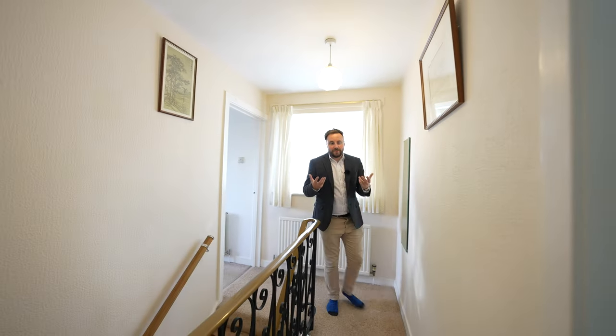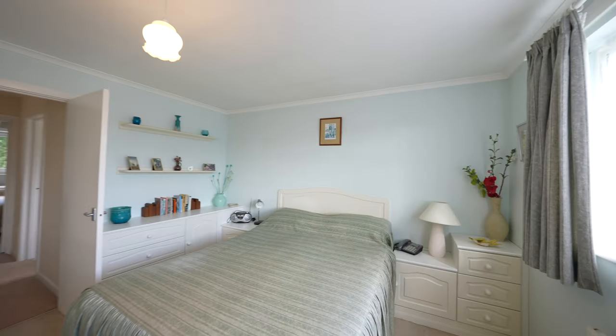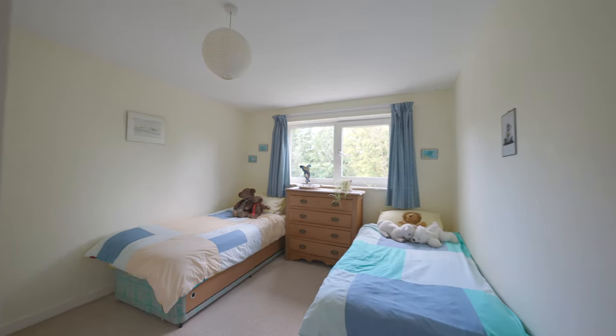What I love most about houses of this era is that this property offers four double bedrooms as well as an upstairs family bathroom.